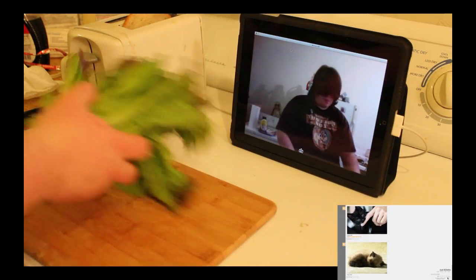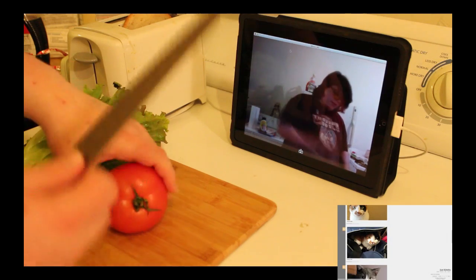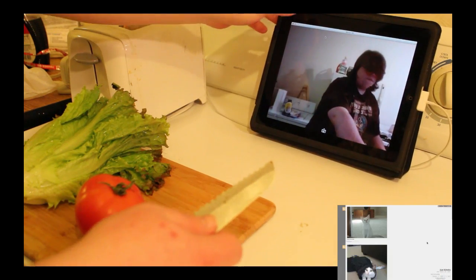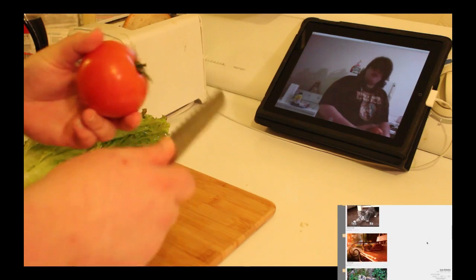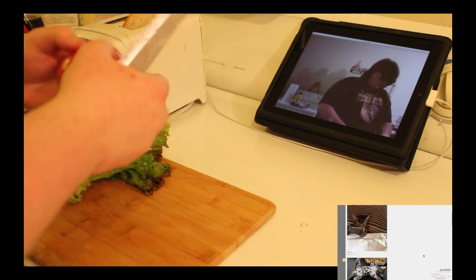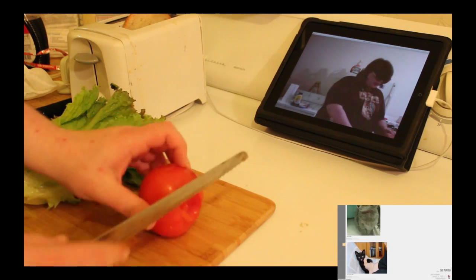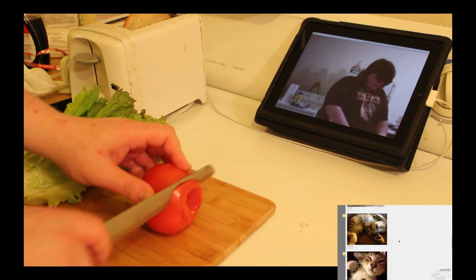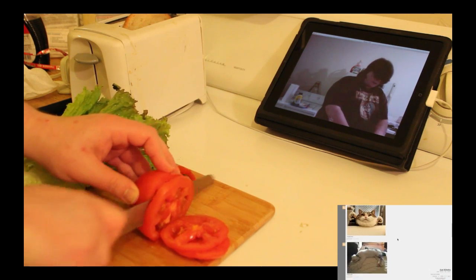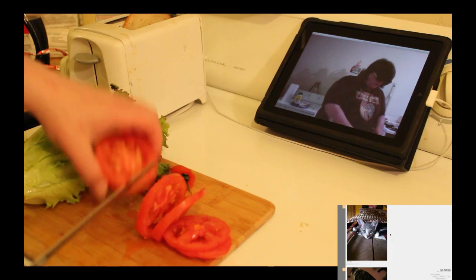I'm going to use a serrated knife on the tomato. First thing you want to do is pull out the center. Always use a serrated knife to cut a tomato because it makes the cuts cleaner and you don't squirt juice everywhere. I'm going to just cut half of it for right now.